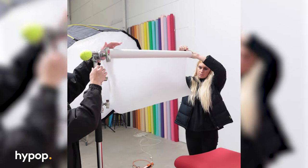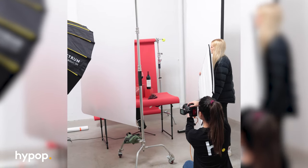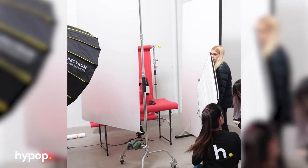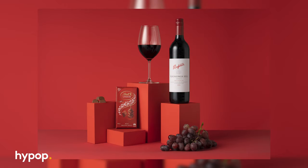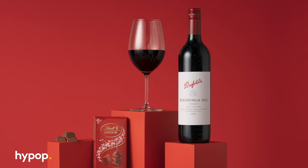Next up, we have two essential tools if you're dealing with reflective objects. First off, we have our white diffusion paper roll, which comes in really handy for standing products. The diffusion material softens harsh reflections, making sure reflective objects like wine bottles can shine without any distracting glares. They're really easy to use — you just put them on a C-stand and roll out as much diffusion material as you need. For those lying products like jewelry, photography cones are here to save the day.